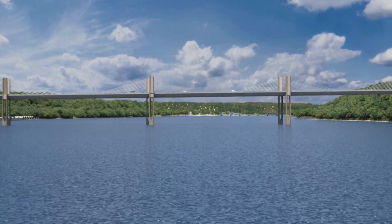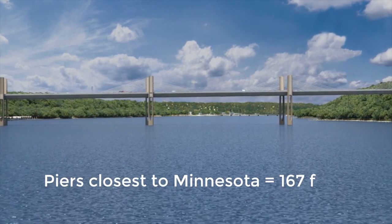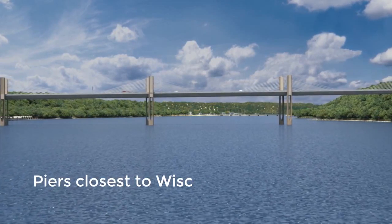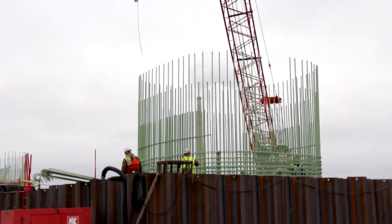The caissons are roughly 125 feet below the footing, so about 150 feet below the water. The piers themselves are a little bit taller than that, and the Minnesota approach is about 100 feet to the bridge deck, plus 67 feet up to the top of the towers. On the Wisconsin side, it's a little bit higher, at about 140 to 160 feet to the deck level, with 67 feet of towers above that.